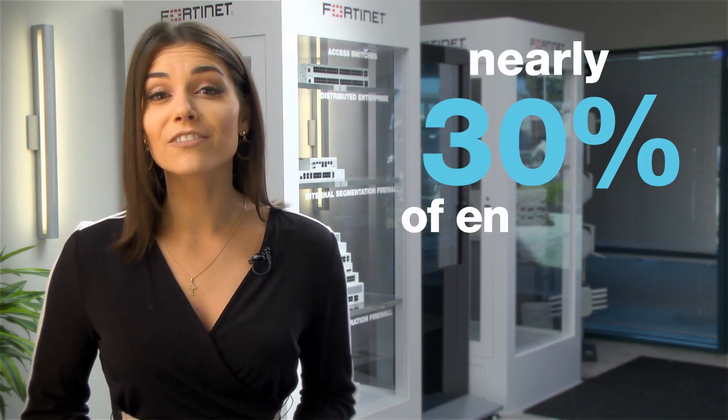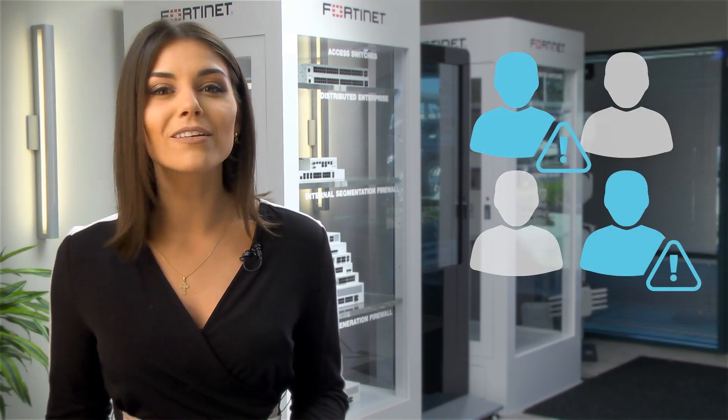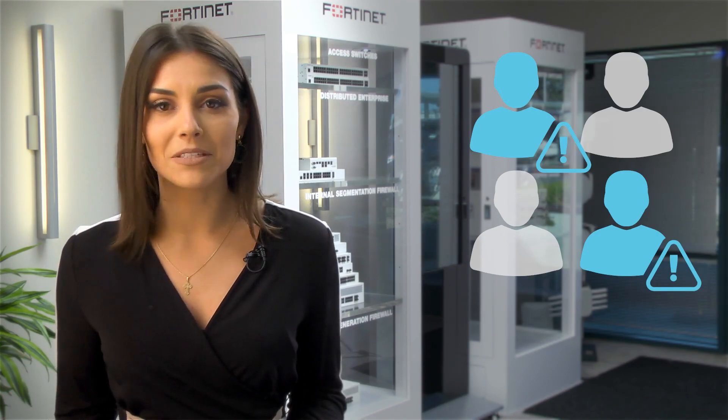In fact, nearly 30% of enterprise breaches within the past year involved insiders. But not all of them have malicious intentions. About half are negligent, well-intended insiders just making mistakes.